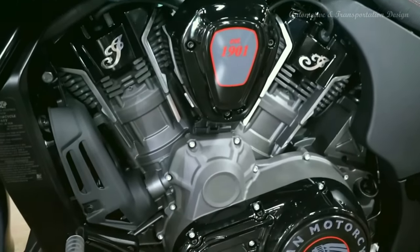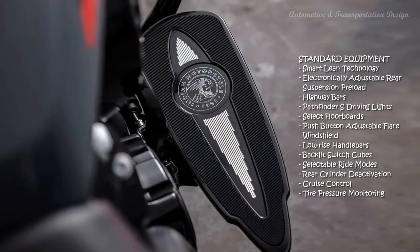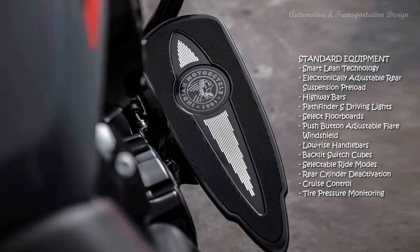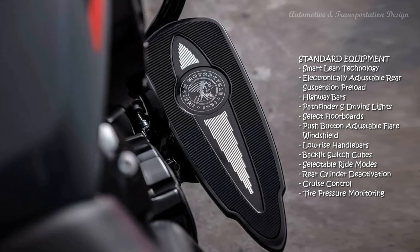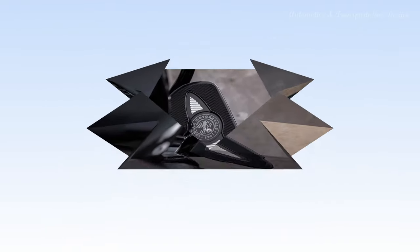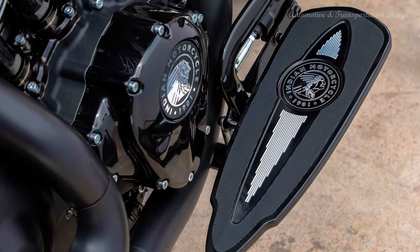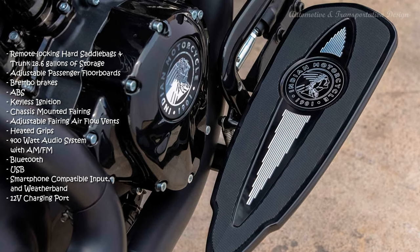Electronically adjustable rear suspension preload lets you optimize suspension settings based on exactly who you're riding with and what you're hauling. SmartLean technology uses a Bosch inertial measurement unit to tune traction control, ABS, and torque for even more control. The Pathfinder adaptive LED headlight combined with the Pathfinder S LED driving lights provide improved visibility and more eye-catching style, even at night.